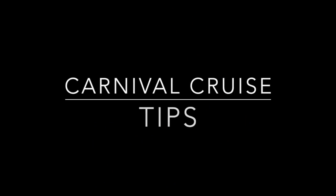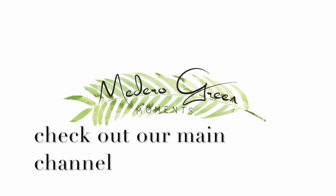Hey guys, welcome back to Madero Vlog Moments. Today I'm going to be sharing with you some carnival cruise tips. I post here every Monday and Wednesday about traveling, carnival cruises, all kinds of cruises, as well as Disney, and share our adventures here on this channel. If you have tips for traveling with Carnival, leave them in the comment section below so we can help other fellow travelers.